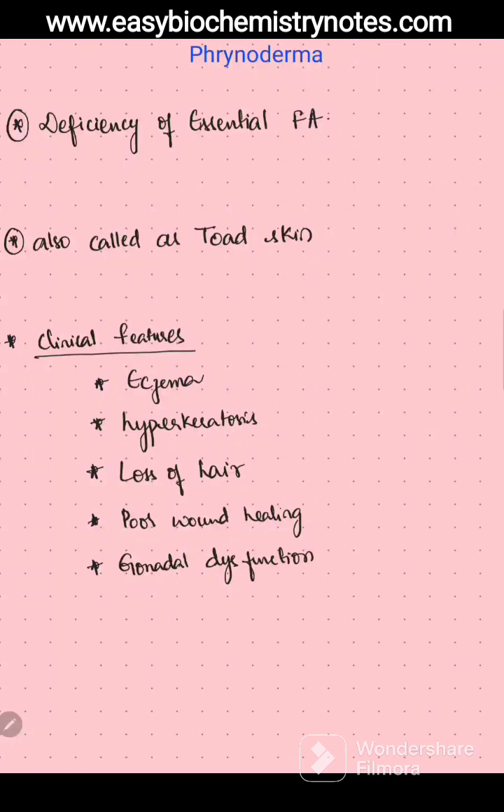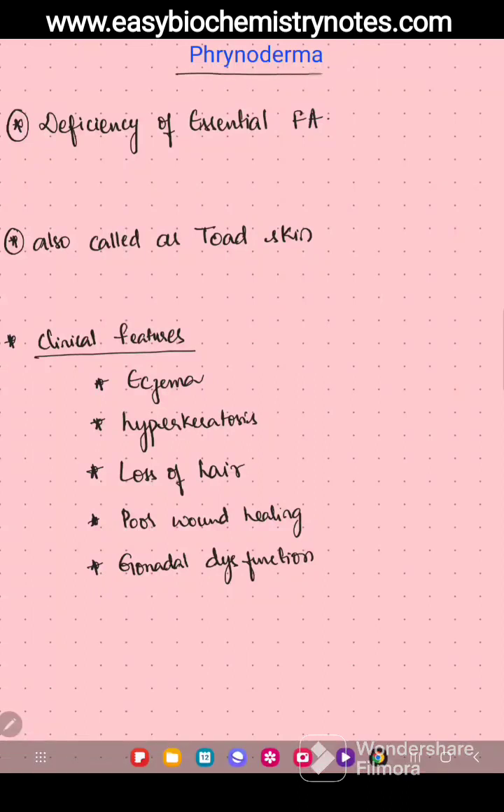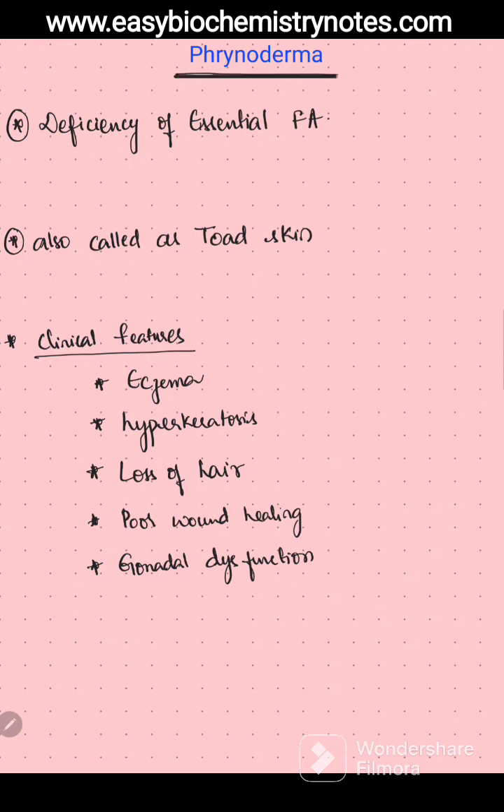Hello everyone, today the topic of discussion is Frenoderma. Frenoderma is a clinical condition which results because of the deficiency of essential fatty acids. The essential fatty acids are linoleic, linolenic, and arachidonic, which is a semi-essential fatty acid.